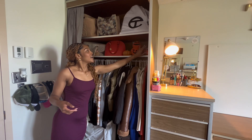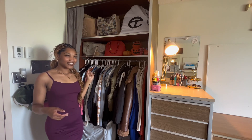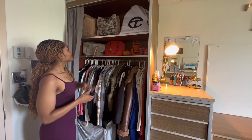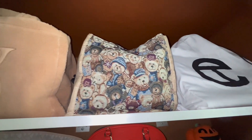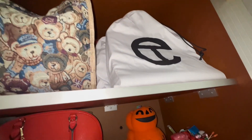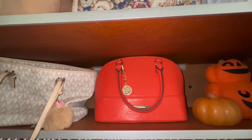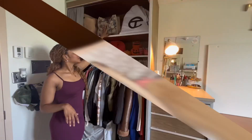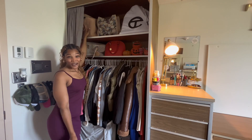It also has candy and stuff in here, so when I have a sweet tooth, I can grab a piece of candy. I also have my purses and up here I keep all of my hair supplies — my combs, my gels, all of that good stuff in this bag. And then this bag is just full of more little purses.